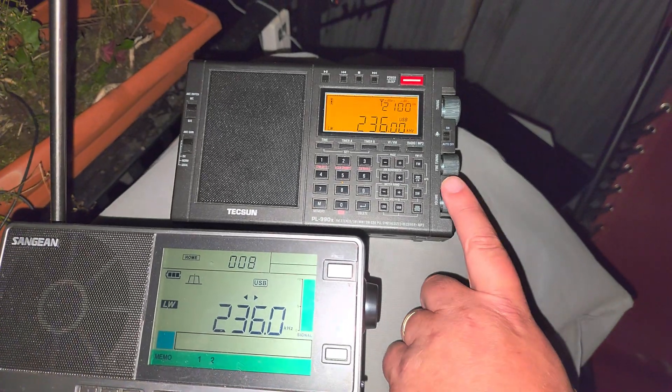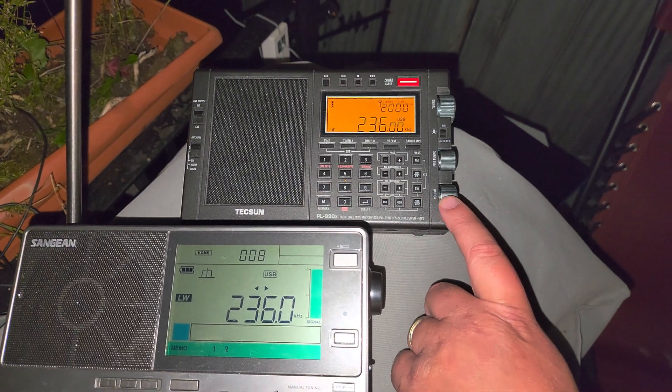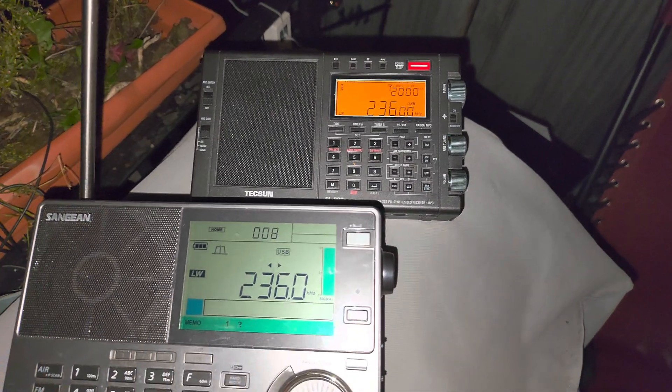So I hope you're enjoying the series of videos that I'm posting tonight on different things on the medium wave, and in this case, long wave frequency range.